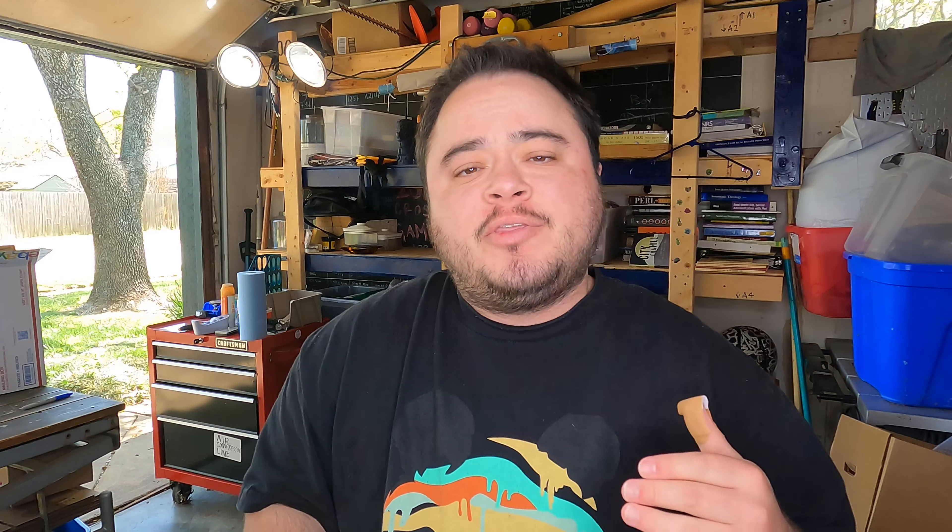You obviously need to know the brand, but not only the brand, but also the model. Let's take this Brooks Glycerin for example. So on the outside of the shoe, on most Brooks Shoes, it'll tell the name of the shoe somewhere — and on this one it's on the tongue.